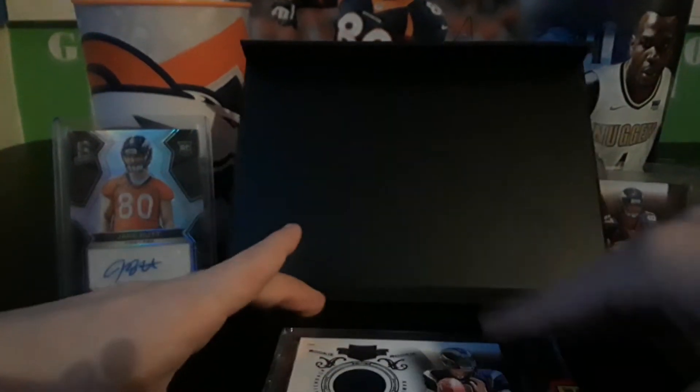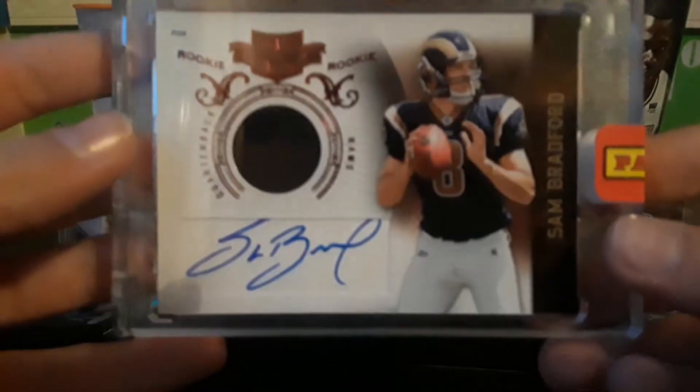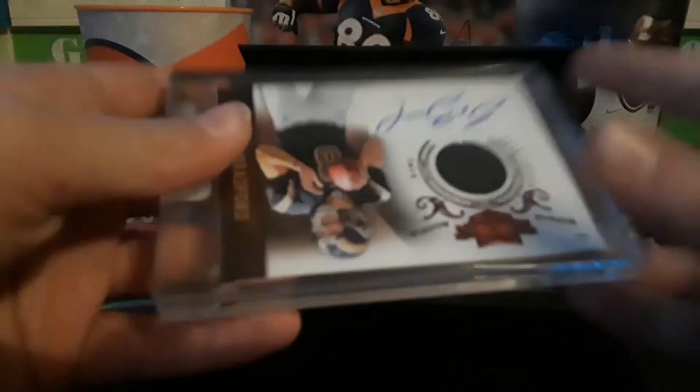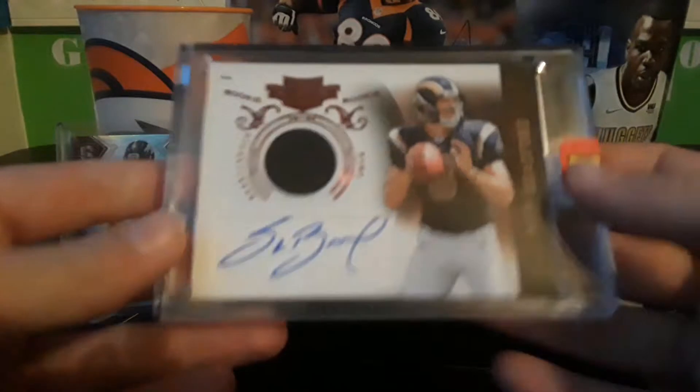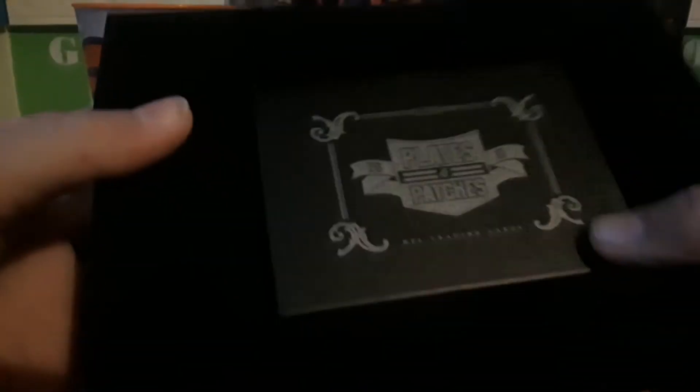Oh, we got a Sam Bradford patch autograph! This would have been really, really nice if we were still in 2010. It's numbered to 399, pretty nice — it's got the Panini seal. And then we got one pack in here.